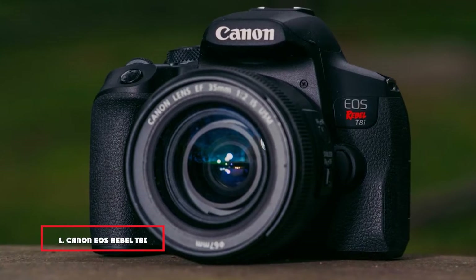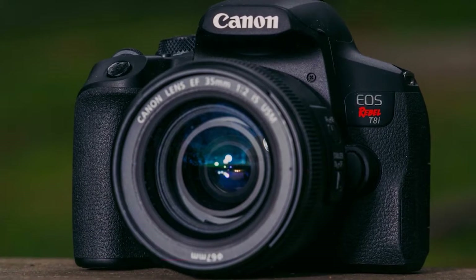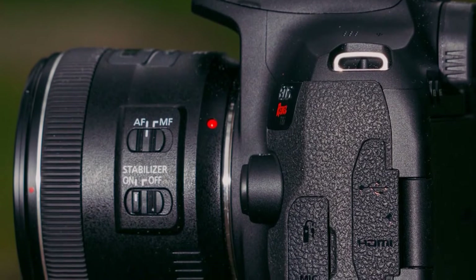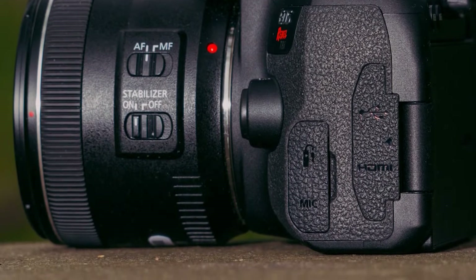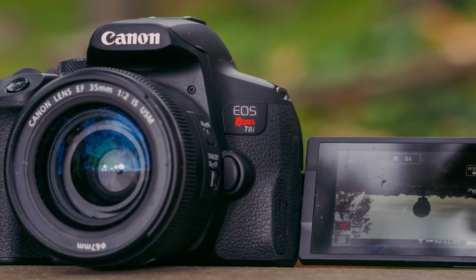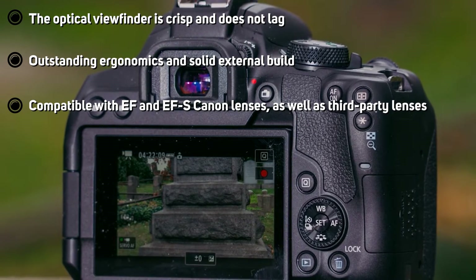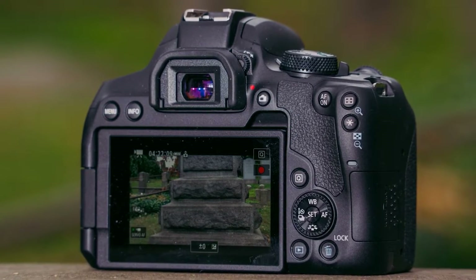At the first position of our list, we have the Canon EOS Rebel T8i, also known as the EOS 850D. It is a 24-megapixel DSLR camera that fits Canon's EF and EF-S mount lenses. Like most DSLR cameras, the Rebel T8i comes with an optical viewfinder, which you can use when taking photos. It also has a responsive touchscreen interface and a live-view experience on par with Canon's mirrorless camera options. The camera sensor size is APS-C, which is standard in entry-to-mid-level DSLR cameras. The ISO in this camera ranges from 100 to 25,600 and extends to 51,200 in some scenarios.